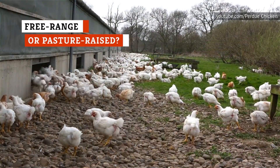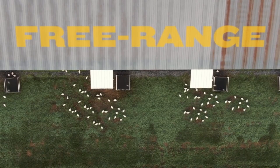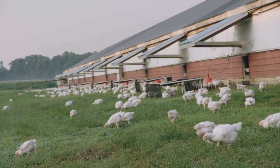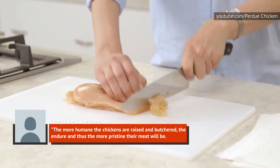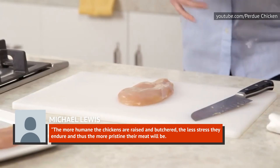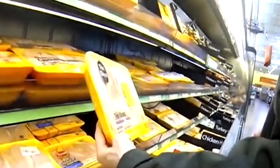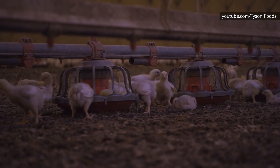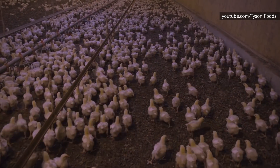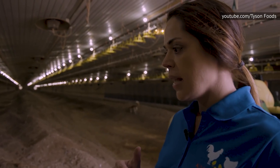Free range is a popular choice among chicken-buying experts. According to the USDA's Food Safety and Inspection Service, chicken can be labeled as free range if the producer can prove to the USDA that the chickens have been given access to the outdoors. Q's chef Michael Lewis puts it this way: the more humane the chickens are raised and butchered, the less stress they endure, and thus the more pristine their meat will be. Low stress plus good diet equals healthy — holds true for all of us. You might also see chicken labeled as pasture-raised, which wasn't regulated by the USDA until 2019, and it means just what it says if food safety guidelines are being followed. Farm-raised labels are much more vague, since most chickens are raised on farms and the type of farms vary greatly. If you're really looking for chicken that spent time outdoors, free range is your best bet.